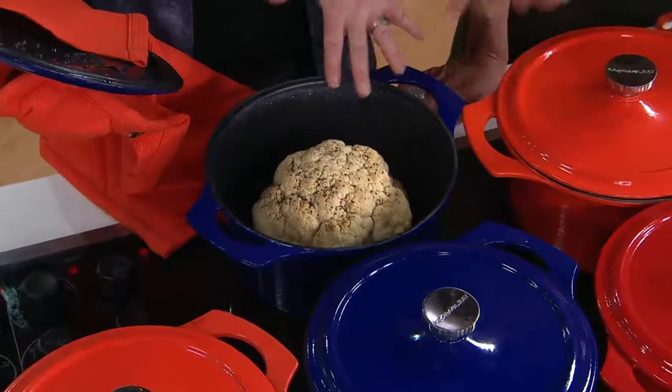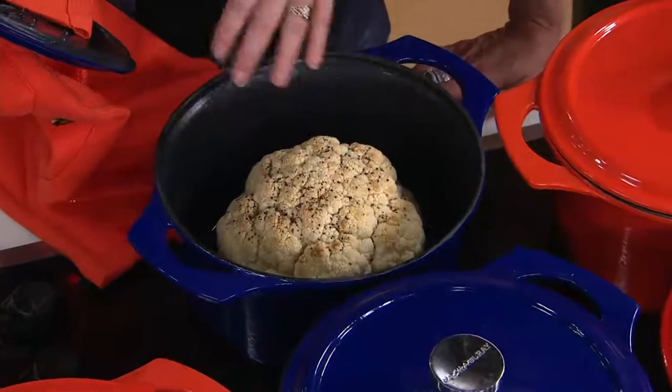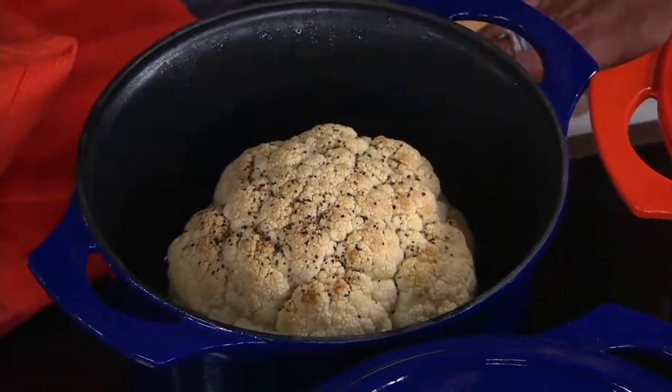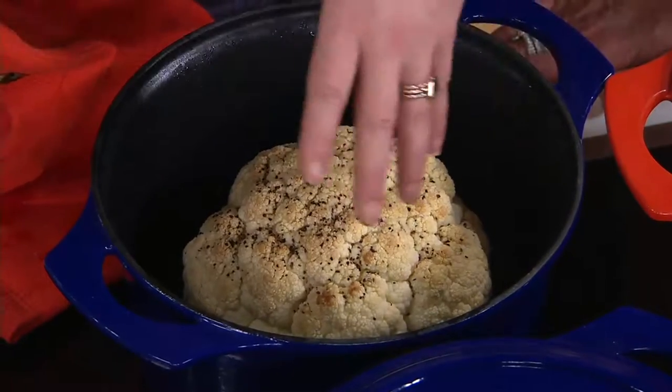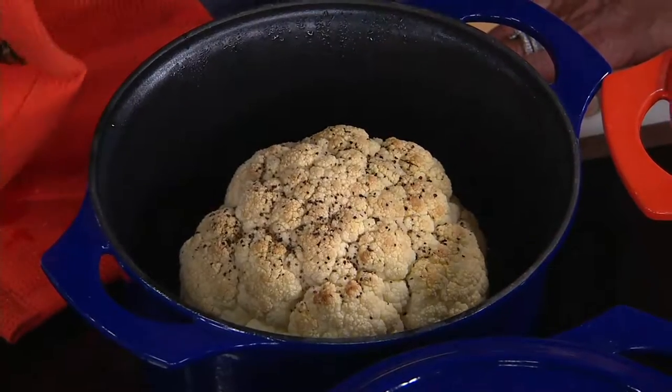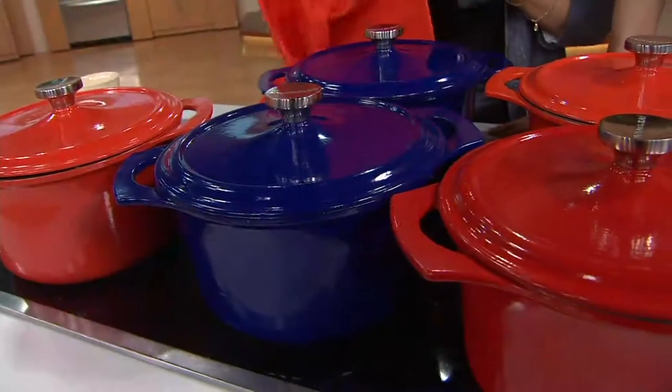Look at that cauliflower — a whole giant cauliflower ready to go in the oven. You know how I finish this? I take it out of the Dutch oven once it's roasted up, throw it onto a sheet tray, slather it with roasted garlic ricotta, cover that with parm, and throw it under the broiler till it gets nice and brown. Could you write that down for me? Oh, it's amazing.